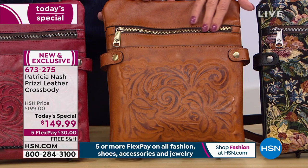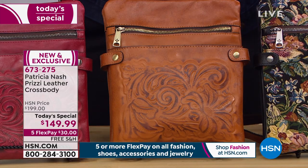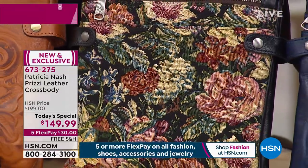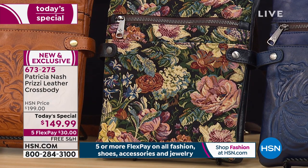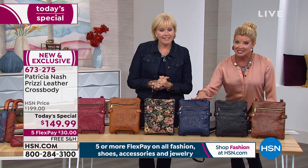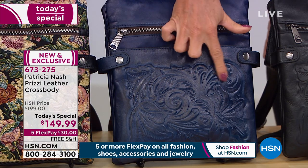Next to it is your classic gold burnished — that beautiful cognac, almost luggage-like leather. The next most popular is the woven tapestry — a woven floral tapestry from Spain, it's gorgeous. We'll talk about that more. And then we're also offering the classic midnight blue.